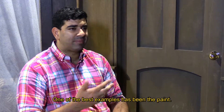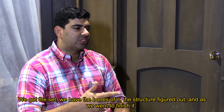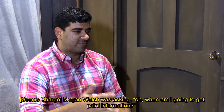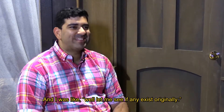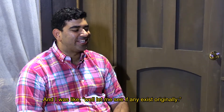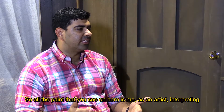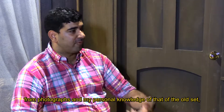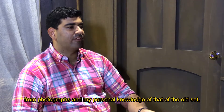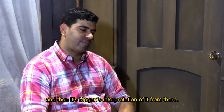One of the best examples has been the paint. We got the set and we have the bones of it, the structure figured out. And as we went to finish it, Megan Walsh was asking, well, when am I going to get paint information? And I was like, let me see if any exists originally. And none did. So all the paint you see on here is me as an artist interpreting from photographs and my personal knowledge of the old set. And then it's Megan's interpretation of it from there.